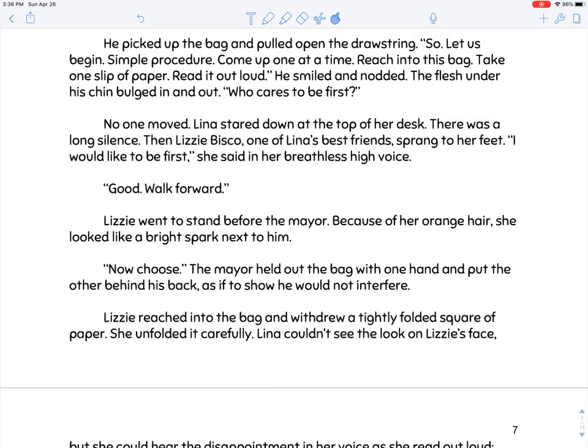He picked up the bag and pulled open the drawstring. 'Let us begin. Simple procedure — come up one at a time, reach into this bag, take one slip of paper, read it out loud.' No one moved. Then Lizzie Biscoe, one of Lena's best friends, sprang to her feet. 'I would like to be first,' she said in her breathless, high voice. Lizzie is on our character chart — she has a breathless high voice, she's one of Lena's best friends, and she's the first one to draw from the bag.